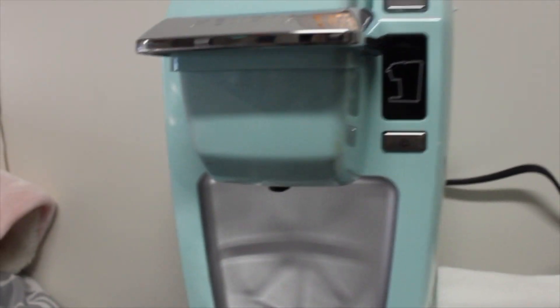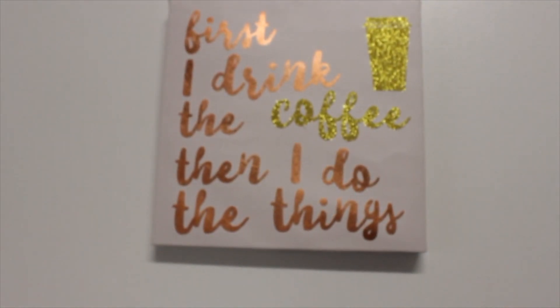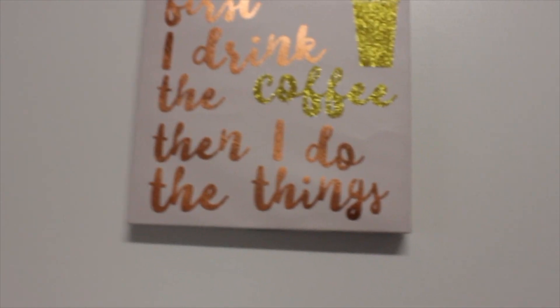Over here I have the fridge and microwave, and then my little coffee maker — a beautiful Keurig. First I drink the coffee, then I do the things.